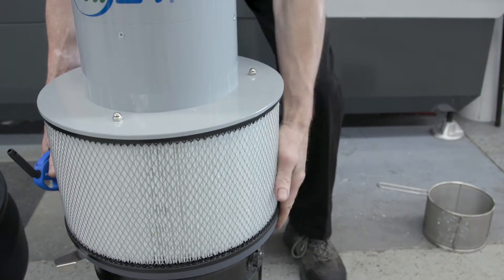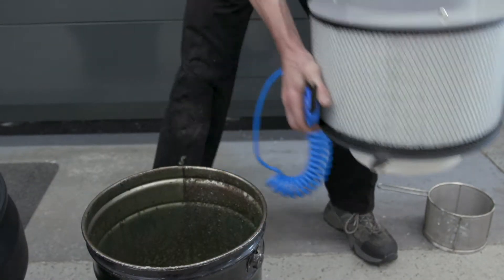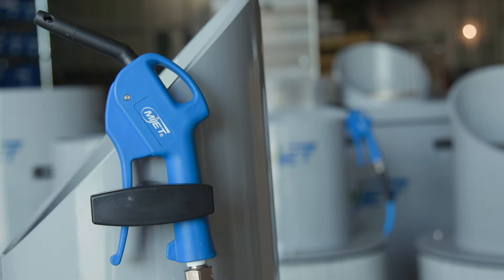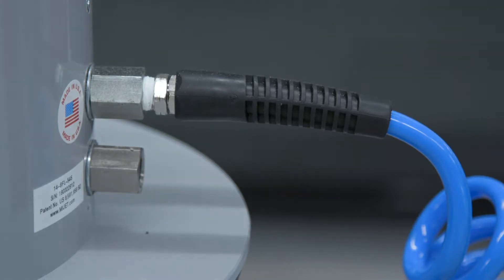The MyJet gives you clean parts ready for the next operation, improved air quality, with cleaner, safer floors. The MyJet doesn't require an additional electrical drop. It is powered by compressed air alone.